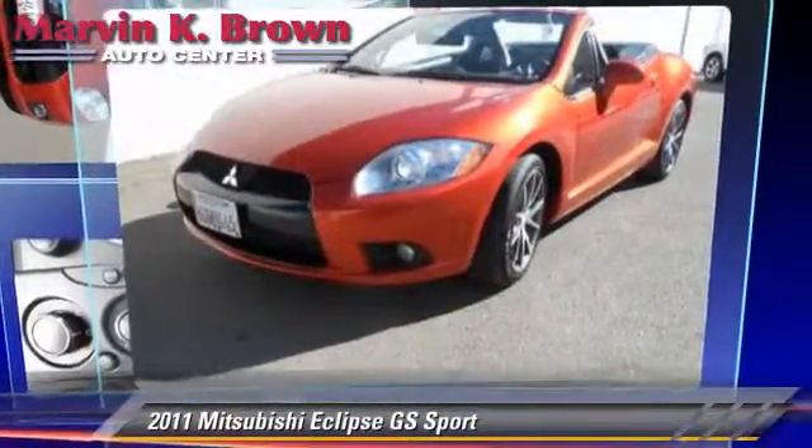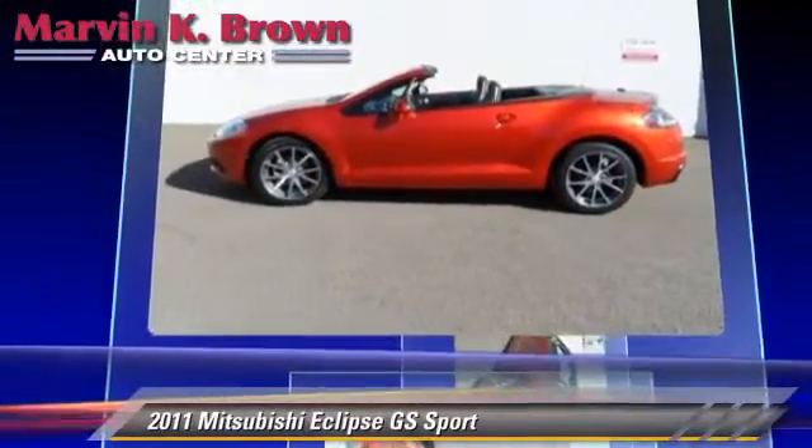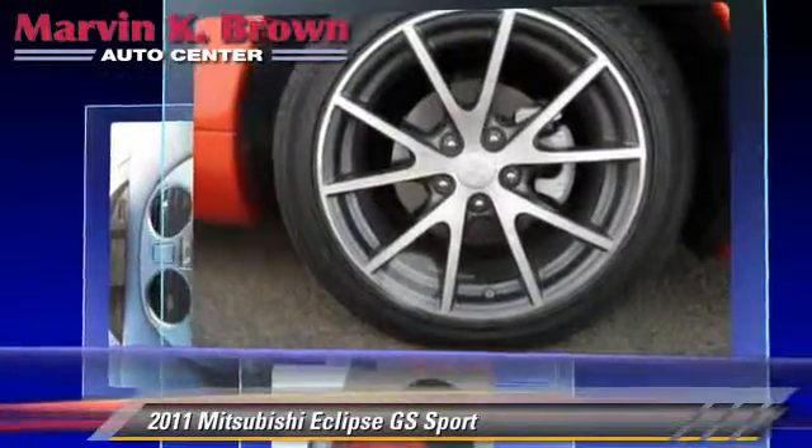The 2011 Mitsubishi Eclipse GS, powered by a 2.4-liter four-cylinder engine, with a four-speed automatic transmission. This vehicle, with fewer than 30,000 miles on the odometer, gets up to 27 miles per gallon.